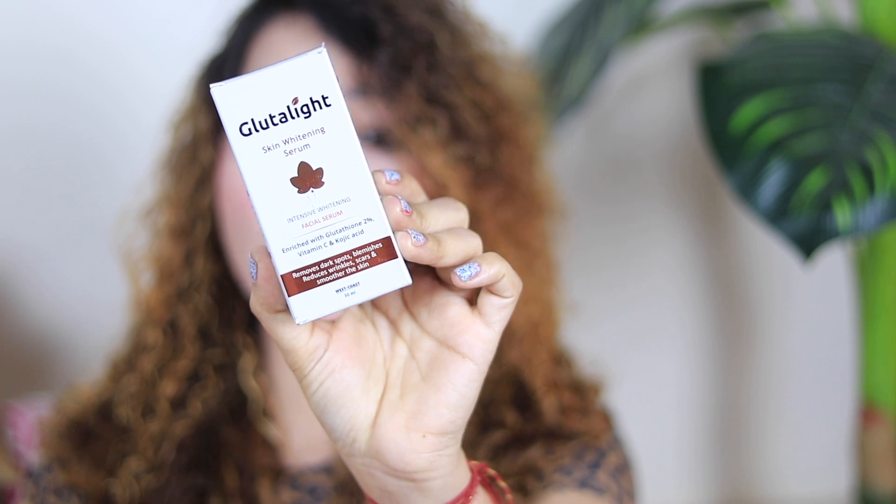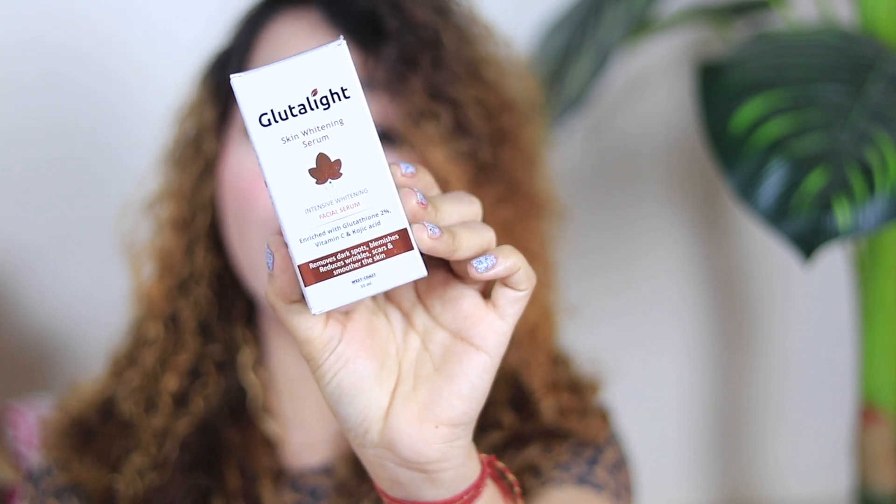It is enriched with Glutathione 2%, Vitamin C, and Kojic Acid. I have told you about the ingredients, so the first ingredient is Glutathione. Glutathione is used for skin lightening — when you apply it, it works on skin lightening and it is scientifically proven. Glutathione's side effect is actually skin lightening.